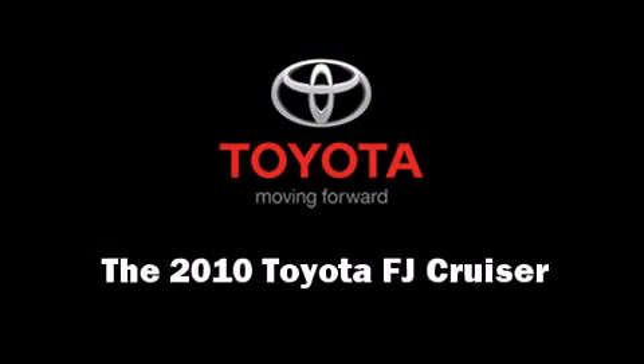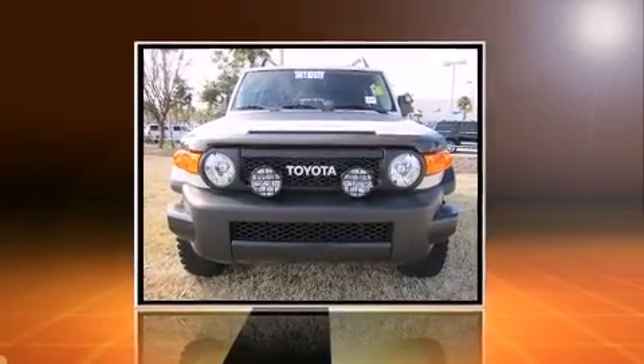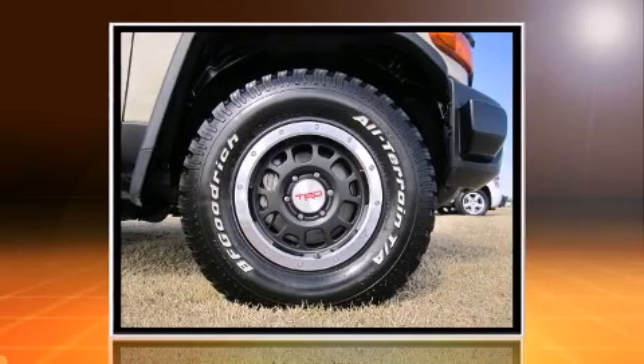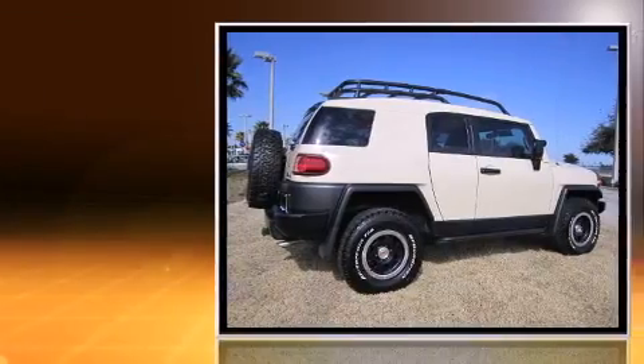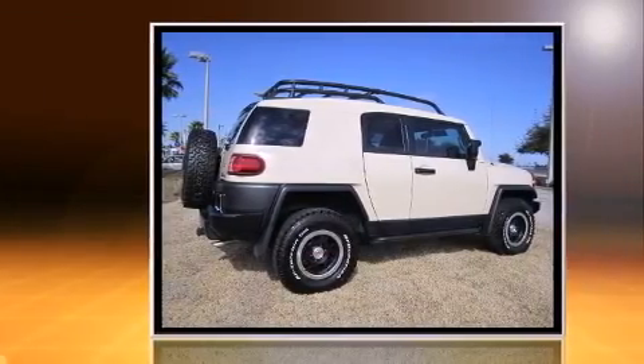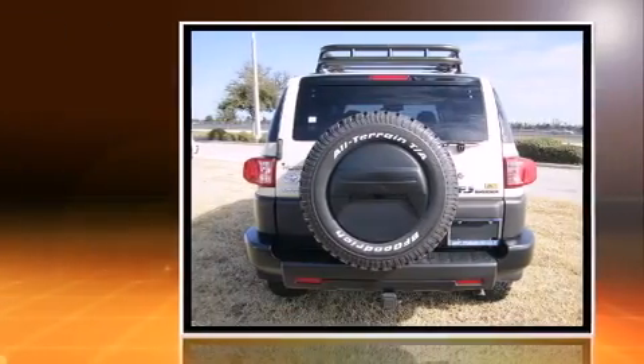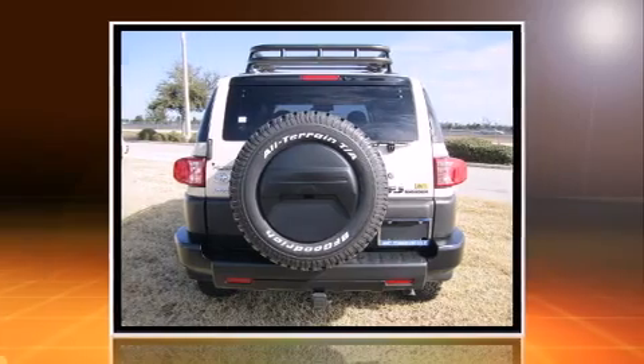You're going to love the 2010 Toyota FJ Cruiser with less than 10,000 miles on the odometer. This four-door sport utility vehicle prioritizes comfort, safety, and convenience. It features a standard transmission, four-wheel drive, and a four-liter six-cylinder engine.